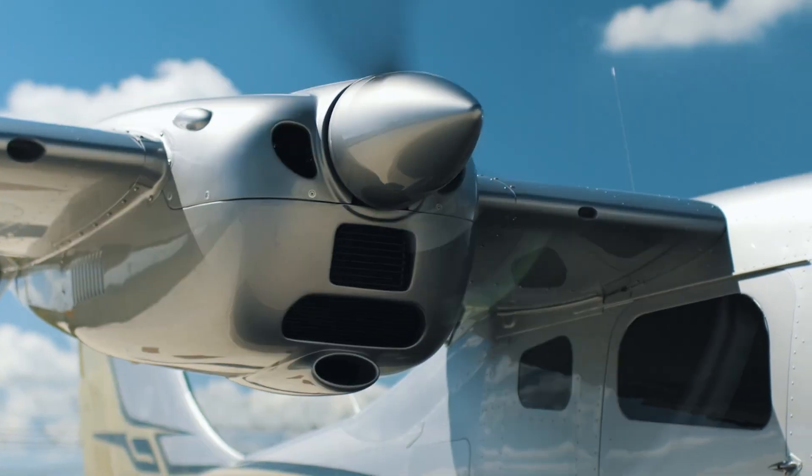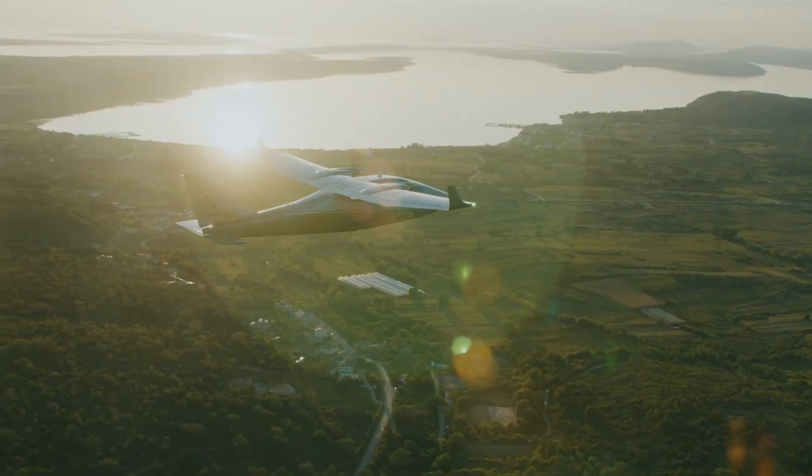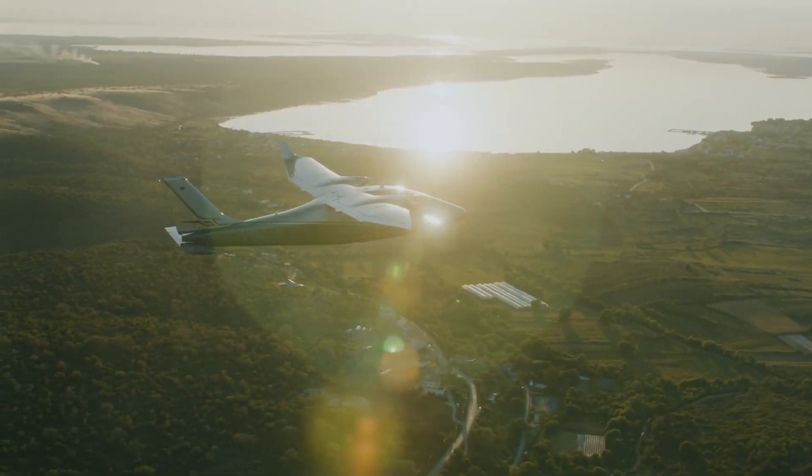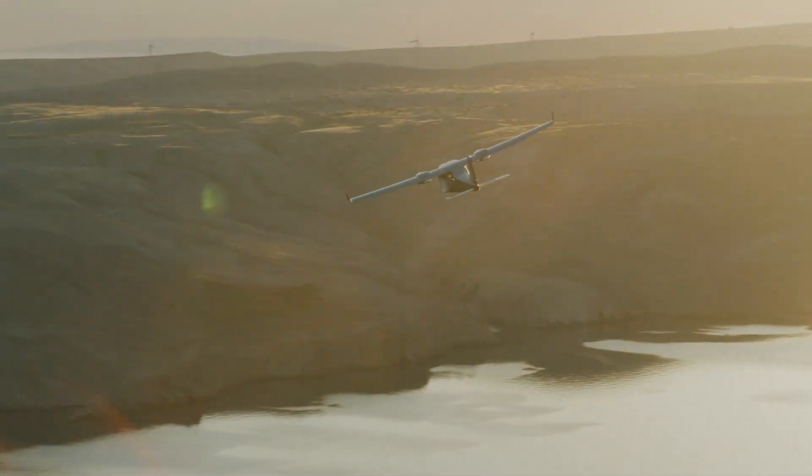With seating for four, low operating costs, and short runway capability, the P2006T-NG proves that you don't need a jet to fly smart, safe, and efficiently across regions. It's practical aviation, refined.